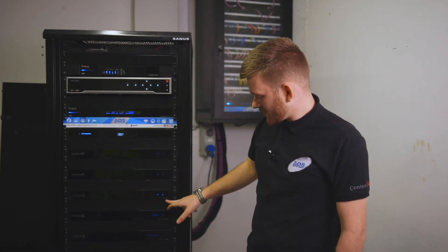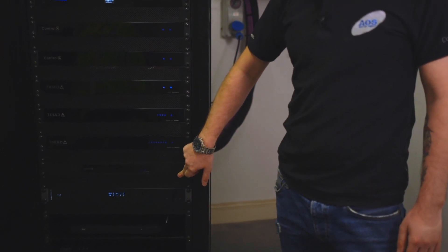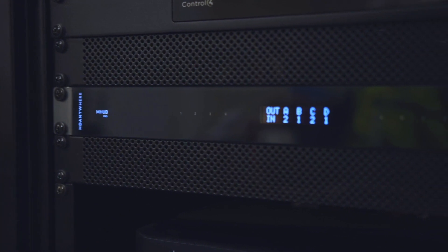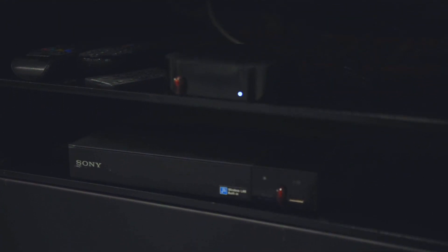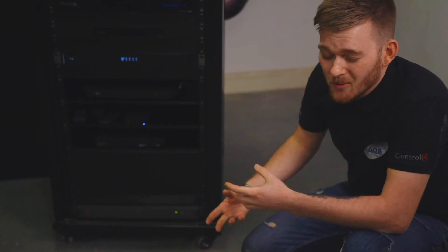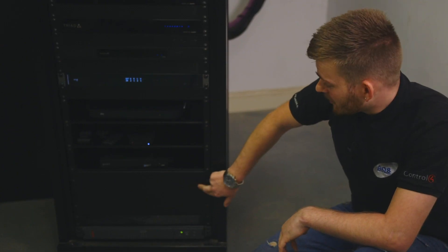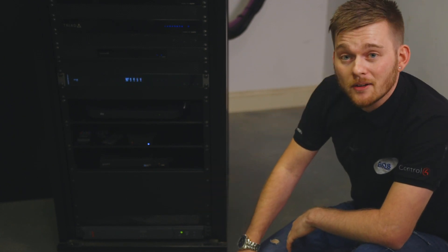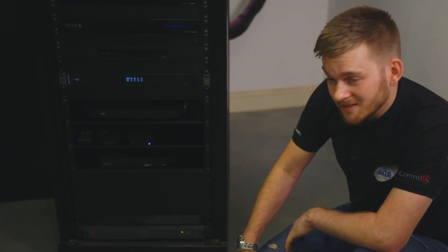We then have a Triad eight-zone audio matrix, then two four-zone Triad amplifiers. Here we have the EA3 processor managing all the control side of things. Here we have the HD Anywhere M Hub, which is distributing a Sky box, an Apple TV, and a Sony Blu-ray to all the TV points in the house. At the bottom we have our UPS, which we always include — it protects against power surges going into the rack, and if power dropped out it gives the client time to restore power without anything dropping off. We've left a 4U blank space for an AVR in the media room if the client ever wants to upgrade.